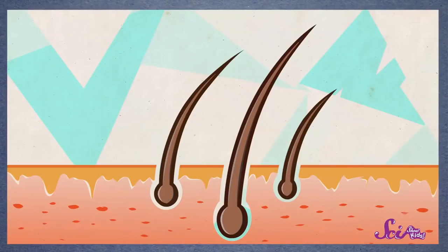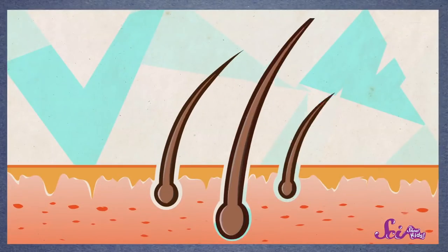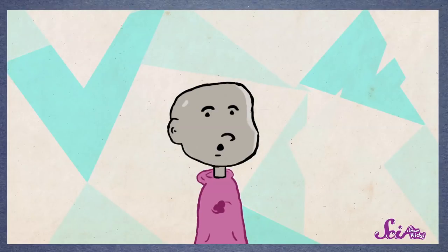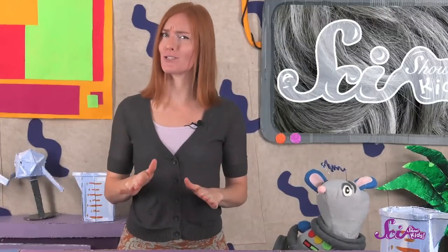But each hair doesn't grow forever. After a few years, it falls out, and the follicle starts over with a new hair. That doesn't happen to all of our hair at the same time — only a few hairs fall out and start regrowing every day, which is why you might not even notice it happening. Every time the hair falls out, the follicle also loses a few of the melanocytes that were making the melanin.